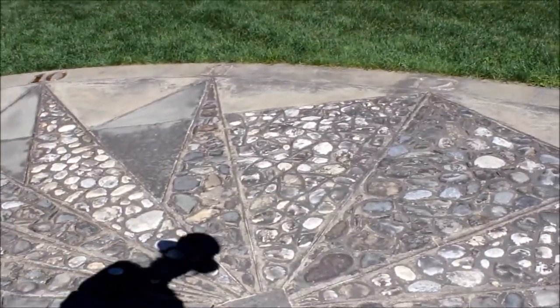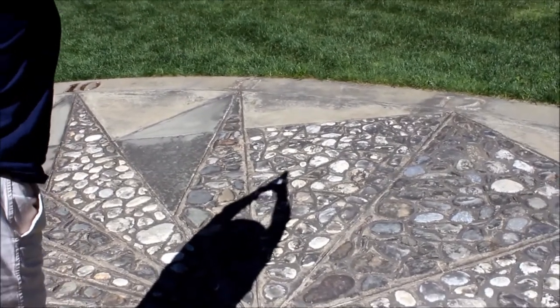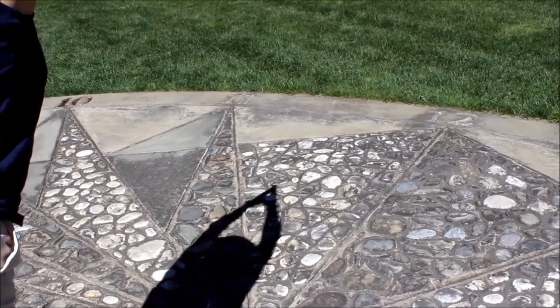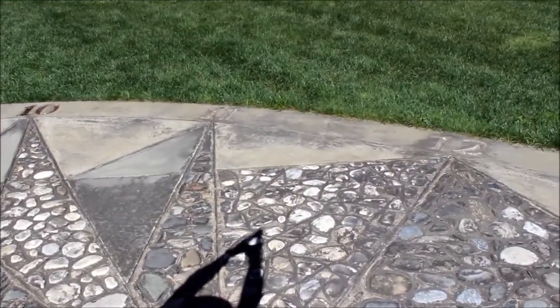Mr. G, you do it. Your shadow's longer. Around 11:20, and again with daylight savings that's 12:20. Cool — and that's how a sundial works.